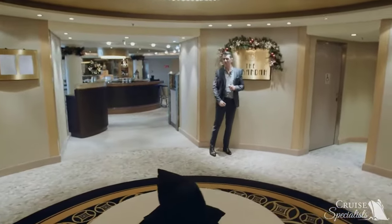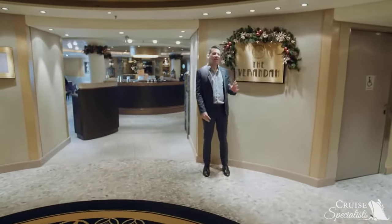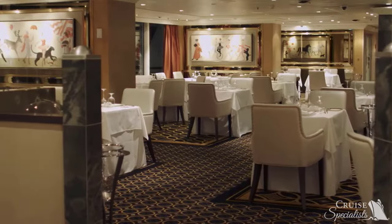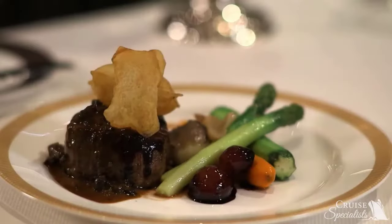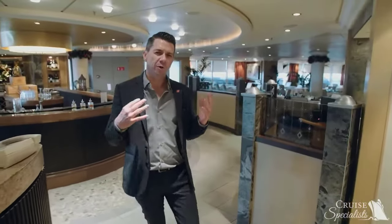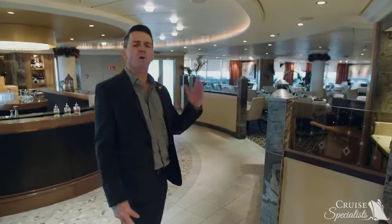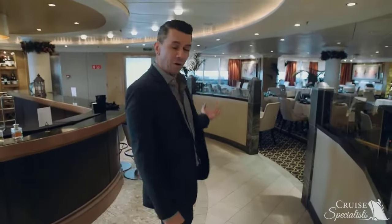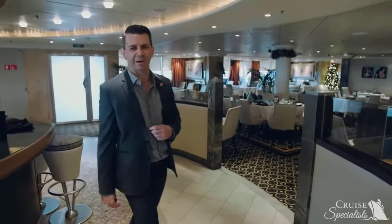How about something special for dinner? We are at the Steakhouse at the Veranda, Cunard's main specialty restaurant. This restaurant was inspired by the original Veranda Grill on the original Queen Mary. Here you're going to get great steaks and seafood sourced from all over the globe, with decor also inspired by that original Veranda Grill restaurant.